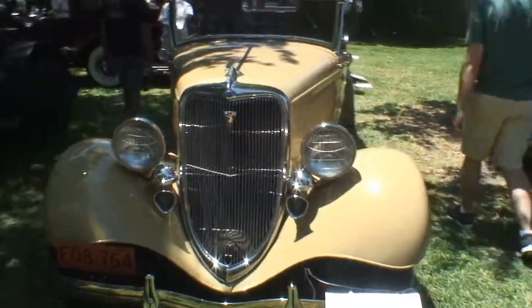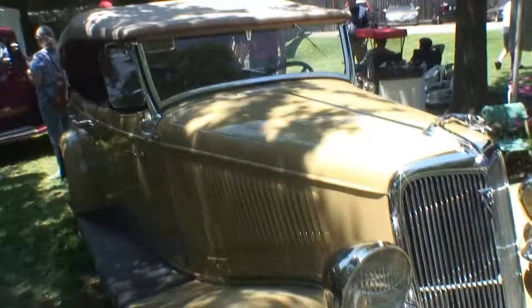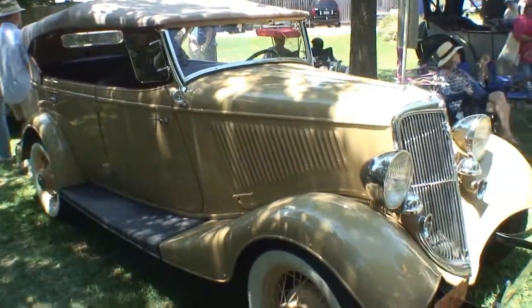Tell us a little bit about your car here. Well, in those days the expensive models were the ones with the windows, so this was the lower end of the car — the roadsters were even lower. This is about a three or four hundred dollar car in 1934.